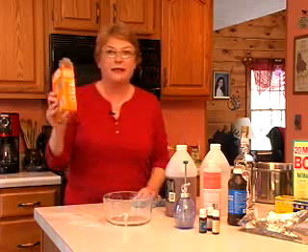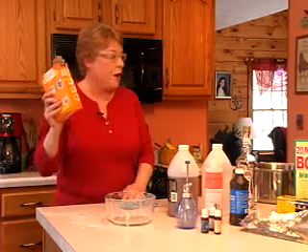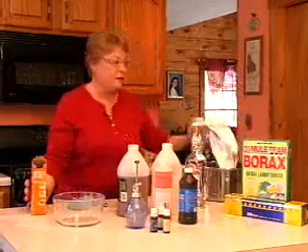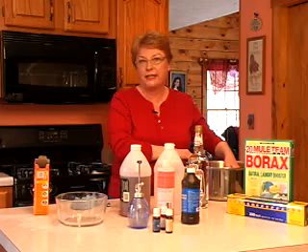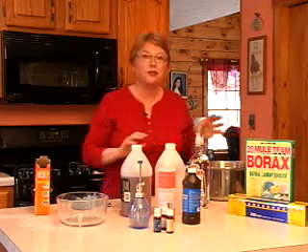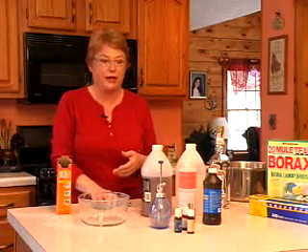Baking soda is also a great cleaner for silver. All you have to do is add baking soda, aluminum foil, and hot water. Put your silver in a stainless steel bowl or your stainless steel sink, let it sit, and it cleans your silver — and you're not using that very toxic silver polish that is harmful to your health.